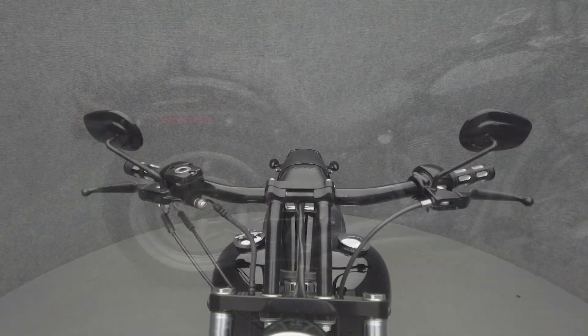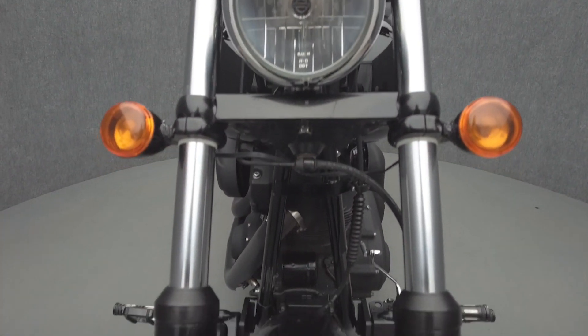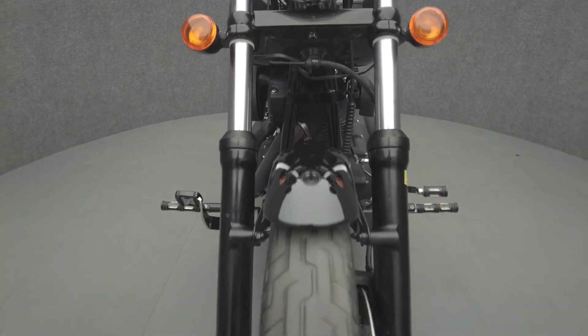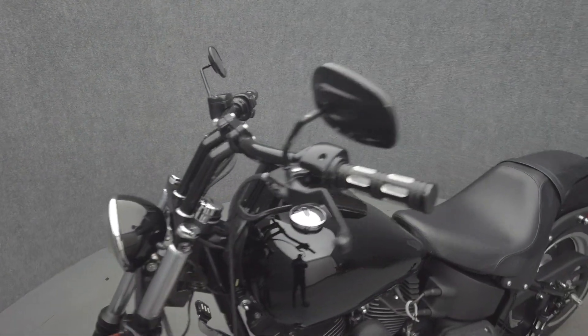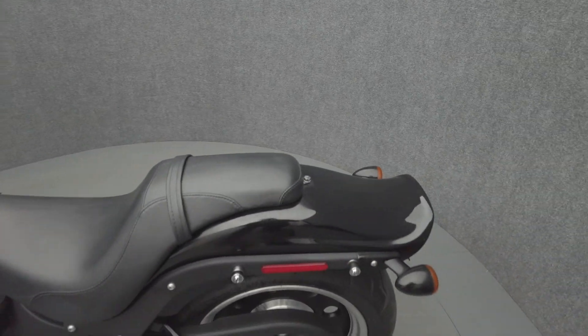With custom style and rugged power, the Night Train is an uncluttered cruiser that focuses on riding essentials. Powered by a 96 cubic inch V-twin motor, the Night Train puts 92 foot-pounds of low-end torque through a six-speed transmission. It weighs in at 630 pounds and has a 26.8 inch seat height.